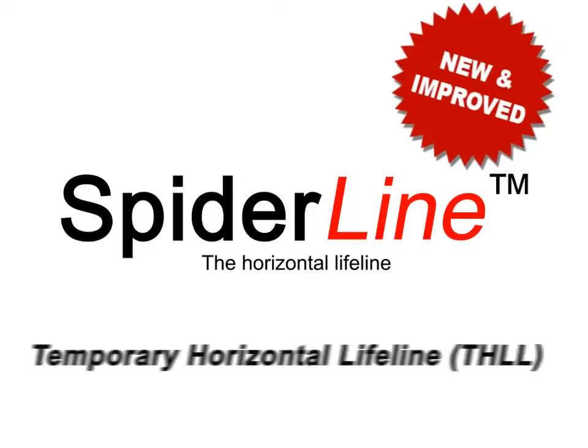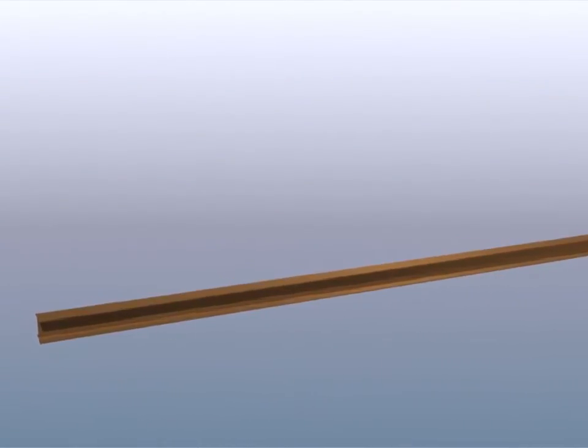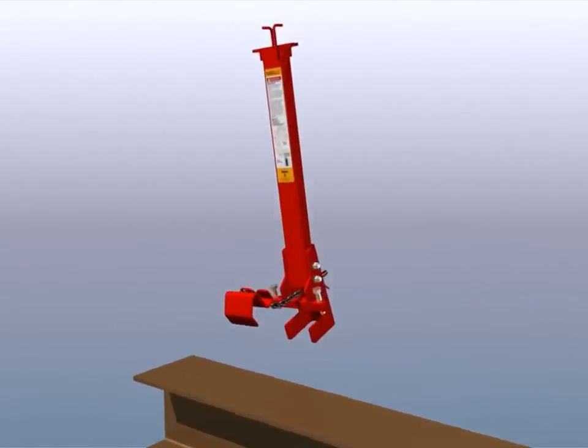SpiderLine, the new and improved Temporary Horizontal Lifeline, is a simple, easy to install fall protection system, engineered to fit multiple applications at height, improving worker safety and productivity.